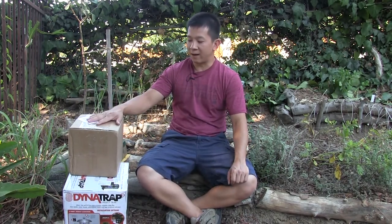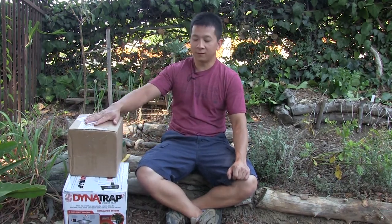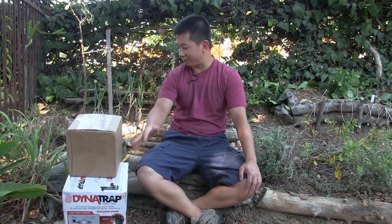And then we have this box here from Frog's Eye Wasabi. So we're going to open this one first, then we'll look at what seeds we get and give some commentary, and then we'll talk about this fourth box.